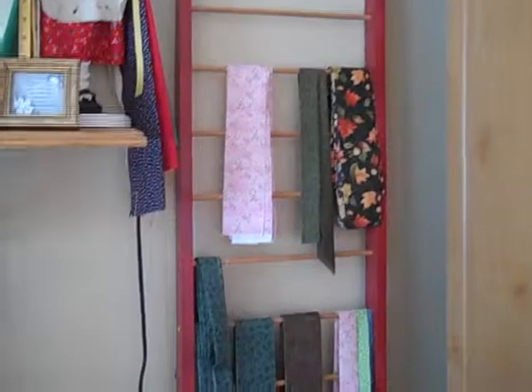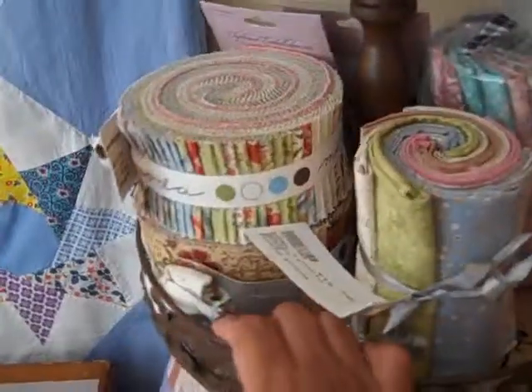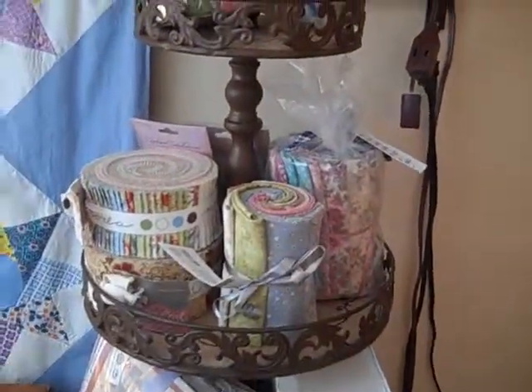Just some more fabric. Here's the other ladder that I made — I just hang my binding strips on it. And here I love using these three-tier display stands, as you can tell, for my fabric kits, jelly rolls, and anything else of that nature.